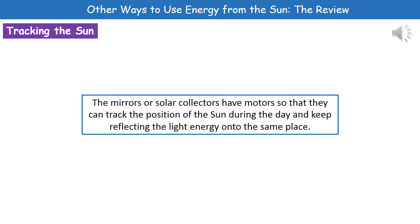One thing to bear in mind is that throughout the day the sun is in a different position in the sky. For these different devices to work at their highest efficiency, we need to have our mirrors or solar collectors fitted with motors so that they can actually track the position of the sun during the day and keep reflecting light energy onto the same place.